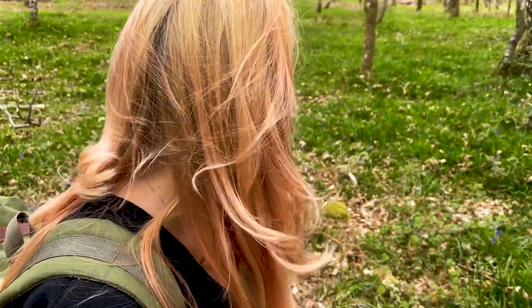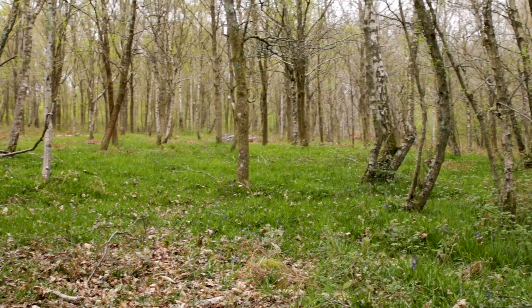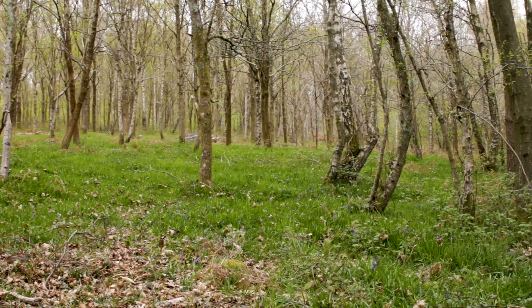There we go. This is what we're looking for. I'm going to be careful where I step. I think in a couple of weeks time, this is going to be absolutely amazing. Can you see the sea of green? That sea is going to turn blue.